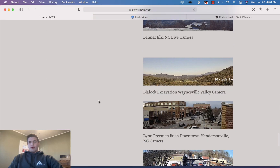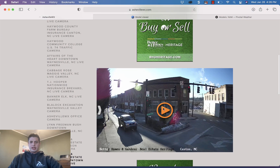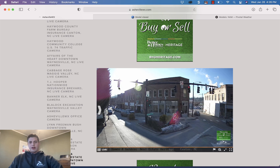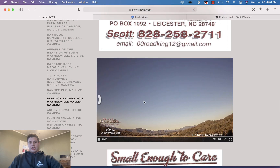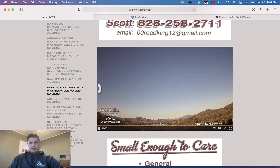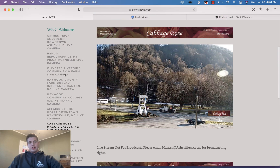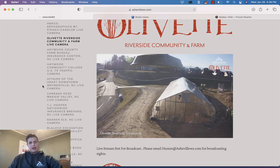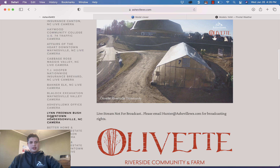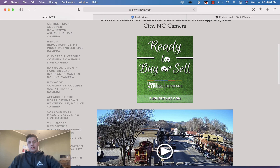BannerElkLive.com camera with Grandfather Mountain in the background. We showed you the new Canton camera in the previous update — Better Homes and Gardens Real Estate downtown Canton camera, sunsets right there over Canton, a beautiful view. Here's the Blaylock Excavation camera out in the Waynesville area overlooking the Waynesville valley. Cabbage Rose camera — pretty day around western North Carolina. Riverside Community Farm camera showing the greenhouse.